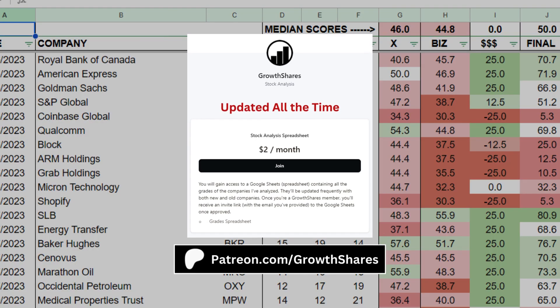Before we put everything together, join my Patreon. You'll get access to the grades of hundreds of companies and ETFs. It's updated all the time. Link on the screen and in the description.